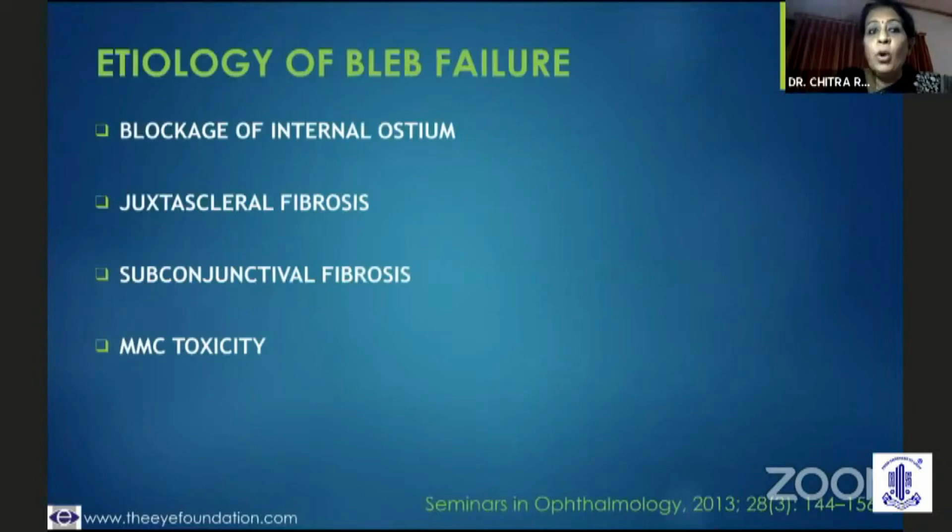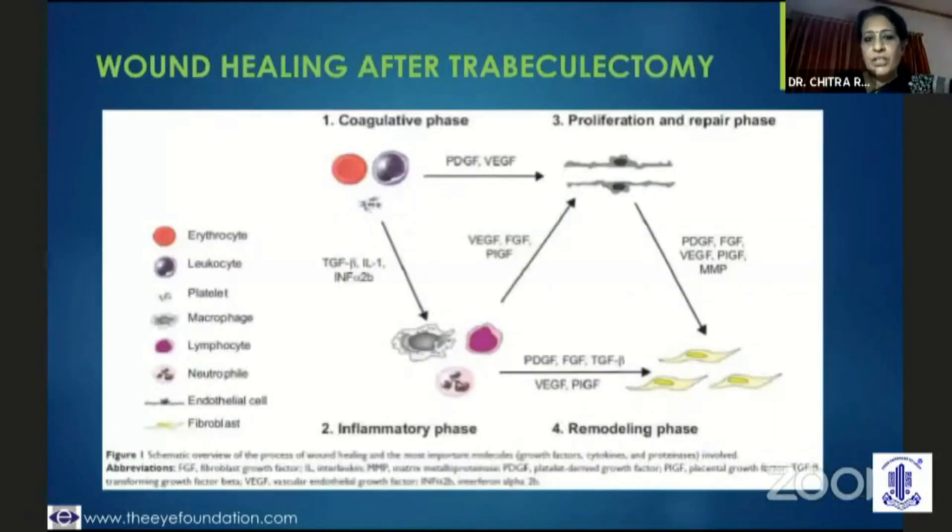You then need to look into the etiology. Is the blockage at the level of the internal ostium, or is it at the juxtascleral level at the scleral flap? That is something which can be picked up easily when you do a gonioscopy. You need to keep this in mind especially when you're doing a needling in these eyes, because you need to know that the flap is adherent at the scleral flap margin. It could be a regular subconjunctival fibrosis, a mitomycin toxicity with conjunctival necrosis, a bleb leak, or a conjunctival retraction.